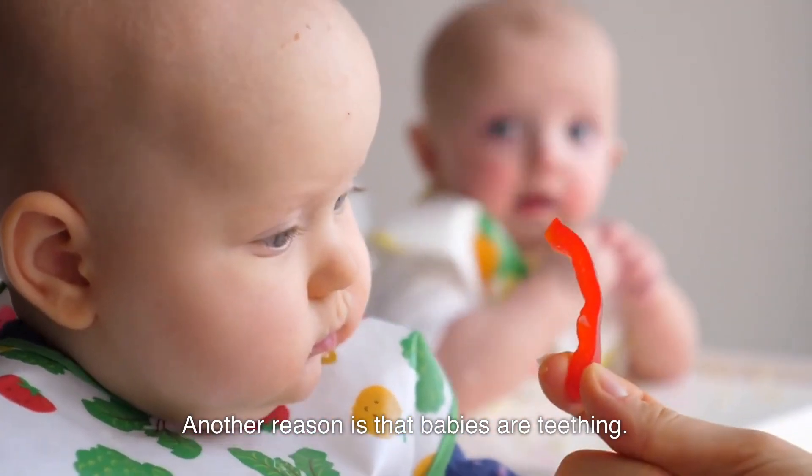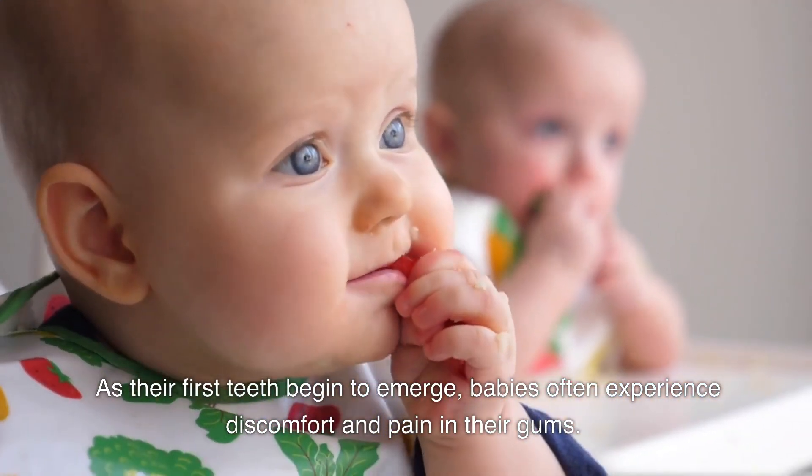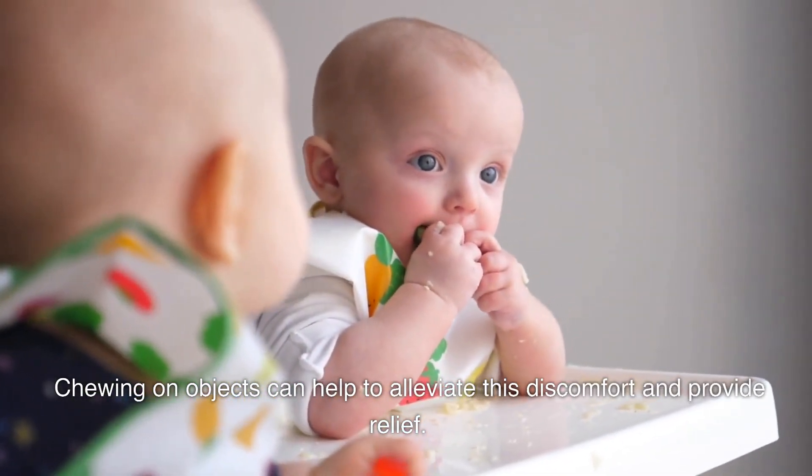Another reason is that babies are teething. As their first teeth begin to emerge, babies often experience discomfort and pain in their gums. Chewing on objects can help to alleviate this discomfort and provide relief.